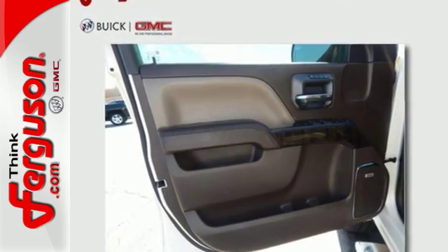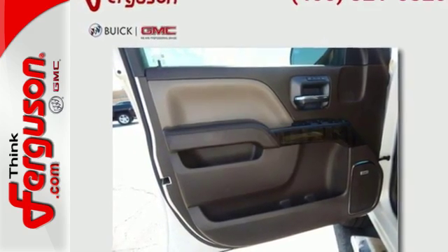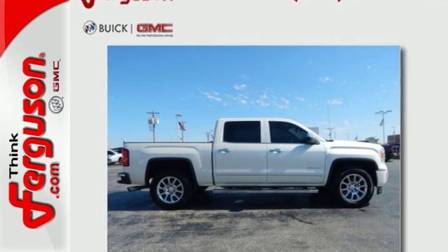It's a big world out there. Meet it in kind. Get behind the wheel of this GMC Sierra 1500 today.